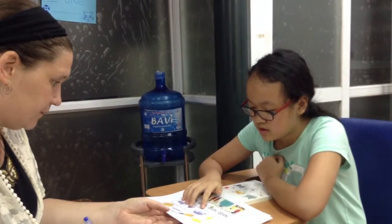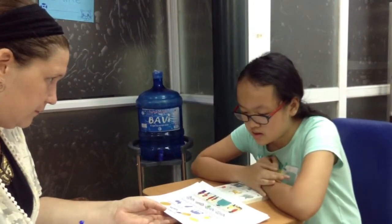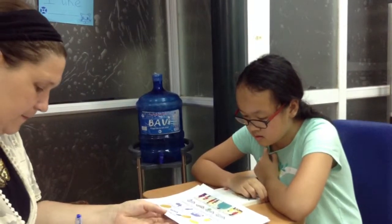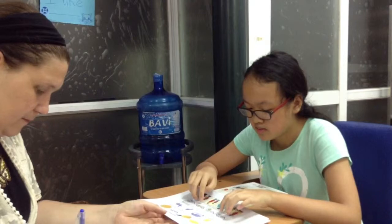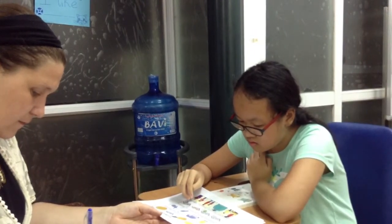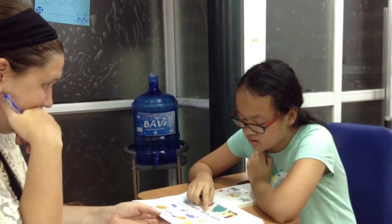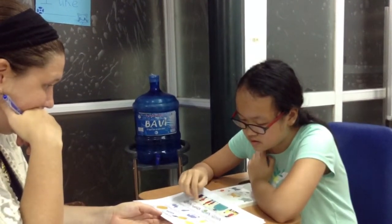Three animals. The color of this animal is yellow and the others are gray. Okay, good. And the next one? In this picture there is an apple, and in this picture there are...